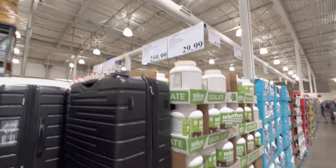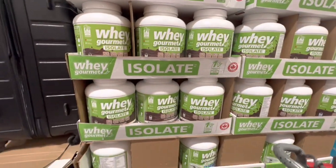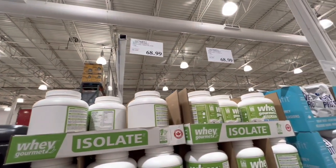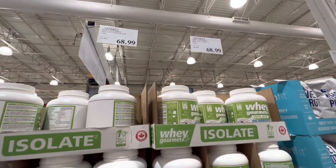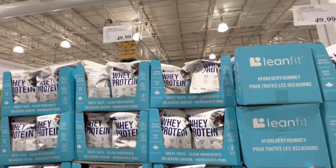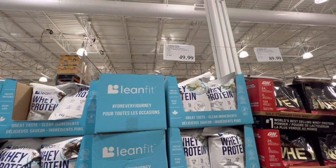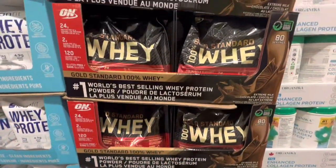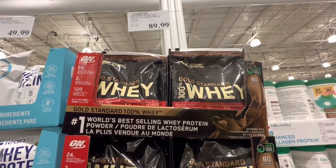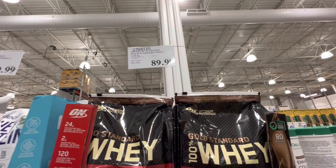A three-piece travel set is $259.99. Checking out some whey protein — this one was $68.99 with chocolate and vanilla options. The Lean Fit whey protein was $50 for a 2 kg pack, again with chocolate and vanilla. Another option was a bit pricier at $90 for 2.56 kg.